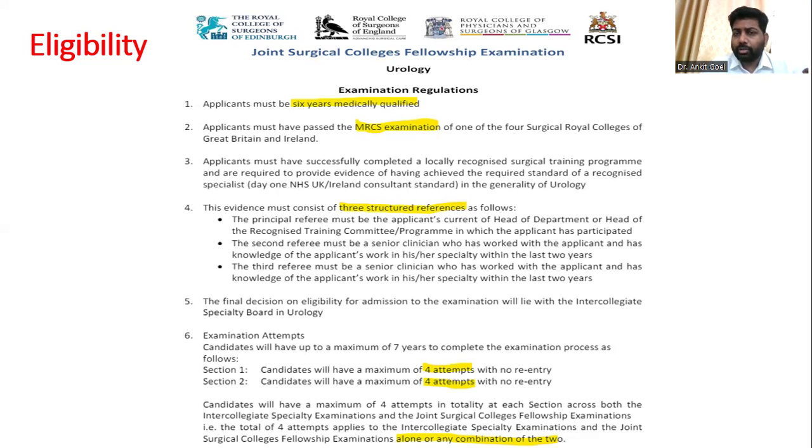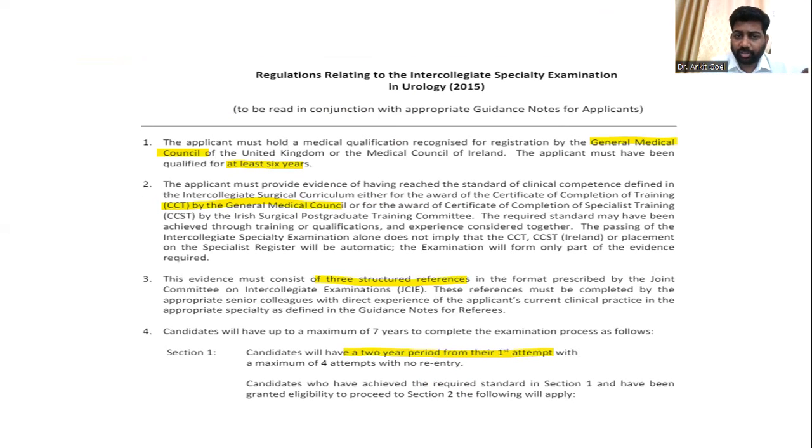You must have adequate knowledge and skill in urology, and you have to submit a logbook. You must get three references from your referees. For the international exam, your referees do not need to have an FRCS, but for the UK-based exam — the JCI format — you need more detailed references from referees in the UK.